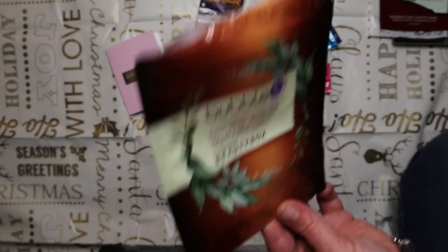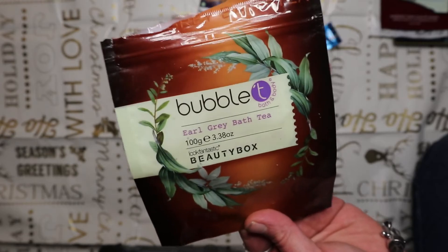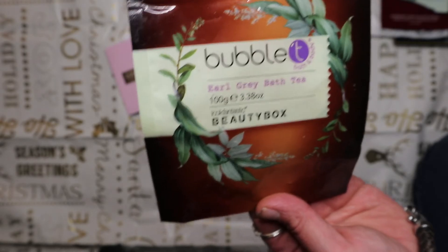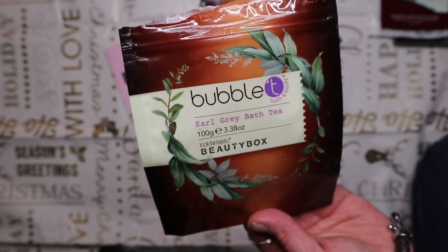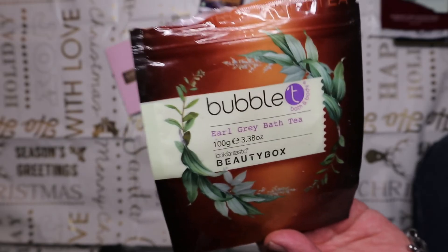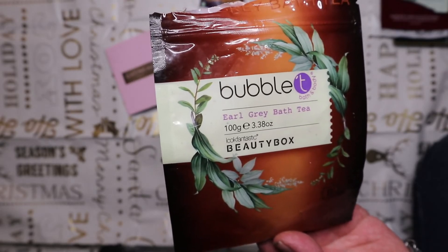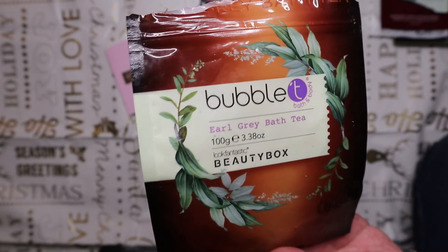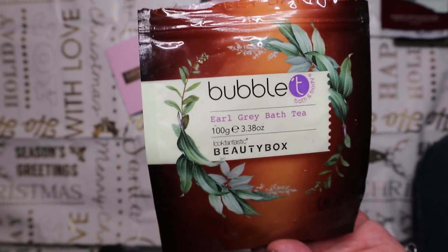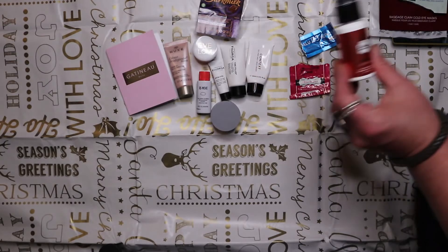From October's Look Fantastic Beauty Box is the Bubble Tea Earl Grey Bath Tea - basically a sachet of bath salts. My husband tried these and absolutely loved them. It says on the back they're energizing, quite citrus in fragrance, and he really felt it helped boost and energize him. The RRP is $5.99 for this 100g packet and he only got two baths worth, so maybe not the best value for money - but my husband highly rated it.